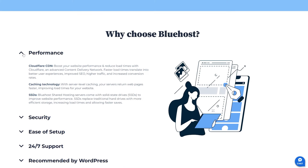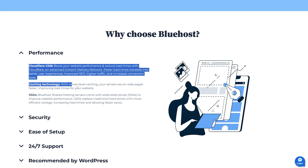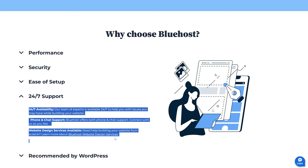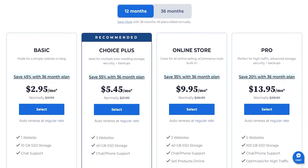Before we start, let me tell you what Bluehost is. Bluehost is one of the top platforms for web hosting, known for their strong performance especially for WordPress web hosting, as well as their top-notch customer service.